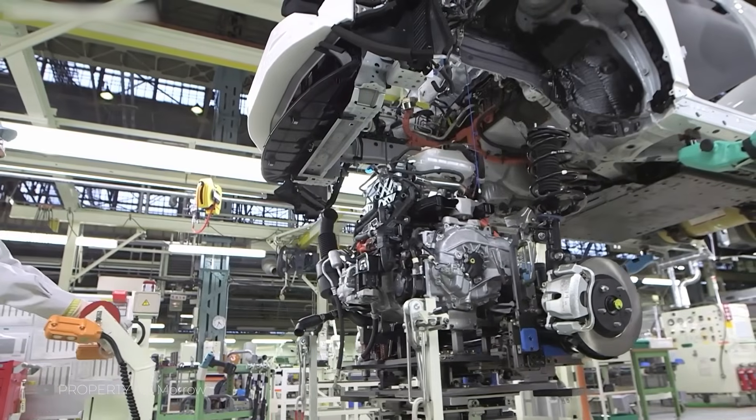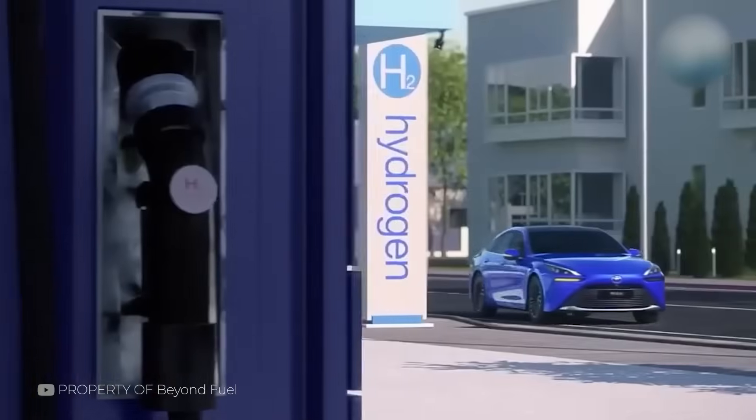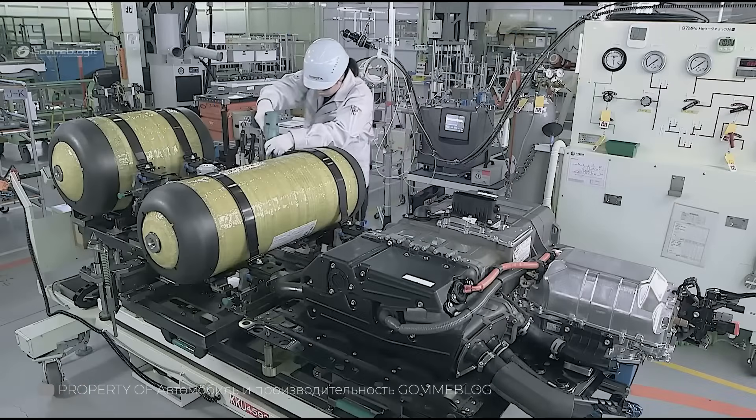Have you heard about the new engine from Toyota that's about to revolutionise the world? No more gasoline, endless expenses, or environmental harm. No joke, soon we'll be driving on water. And this isn't some distant project or dream of the future — Toyota has already released a car.